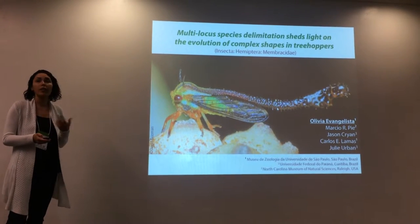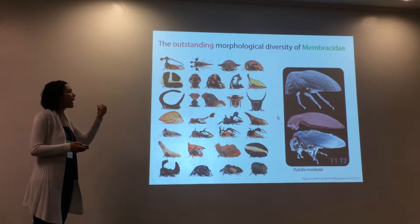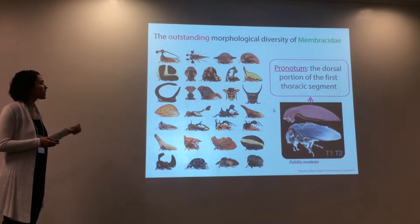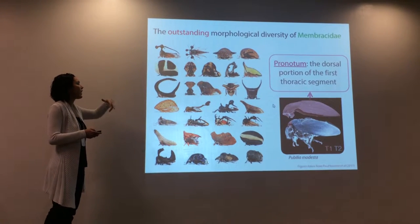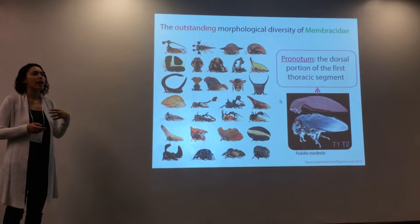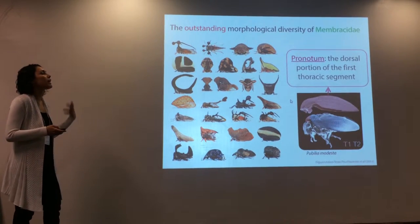In this group — I'm not sure if you have heard of them — they're tree hoppers. They have an outstanding morphological diversity, and it's unique in the fact that it is centered on a single thoracic structure that we call the pronotum. This is the dorsal portion of the first thoracic segment, and as you can see, it takes on a huge, wide array of forms that can mimic ants and can resemble dead twigs, etc. We know so little about the function that they have in tree hopper diversification and survival, but we think that they play a central role in many biological aspects.